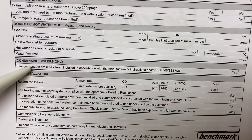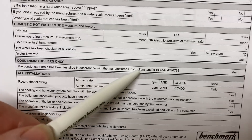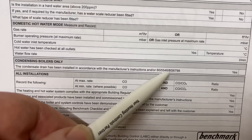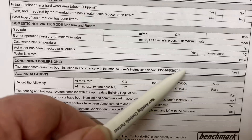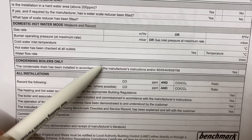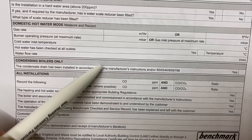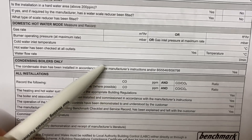The next thing to check: for condensing boilers, has the condensate drain been installed in accordance with the manufacturer's instructions and British Standards BS 5546 and BS 6798? You need to check the manufacturer's instructions for what they require for the condensate pipe. Bear in mind these tend to freeze in cold weather, so we need to upsize the pipe where possible and we must lag the pipes — that's something very important.